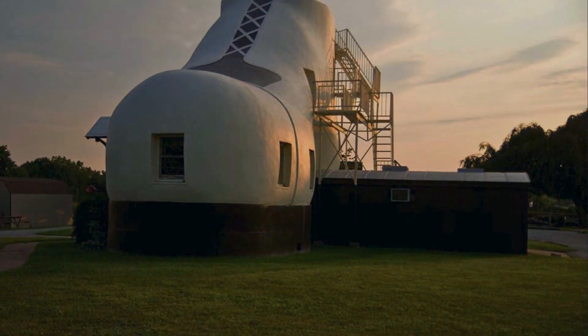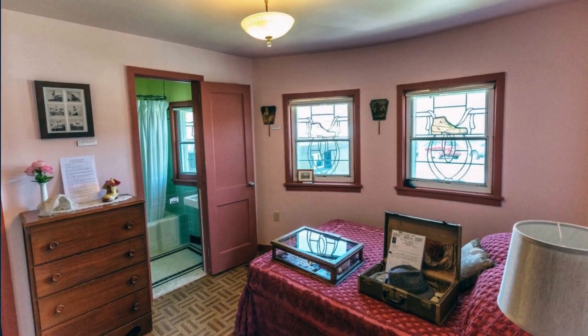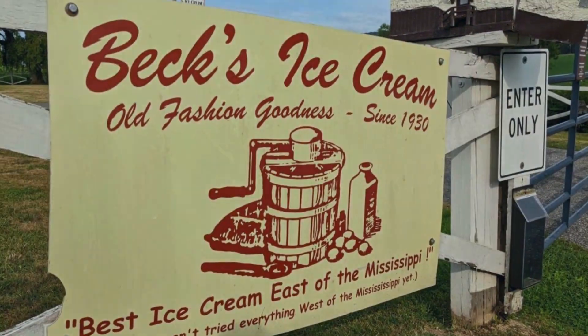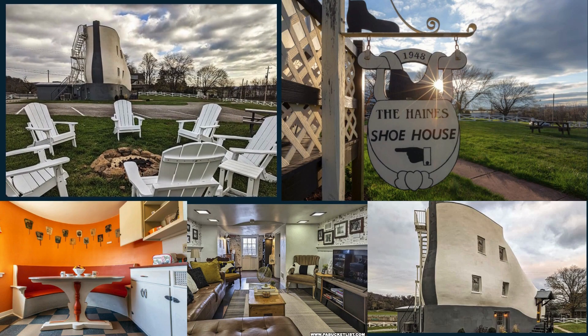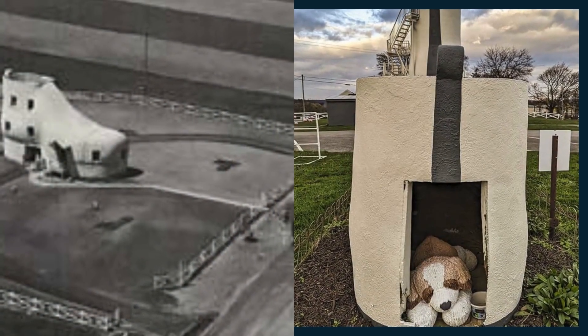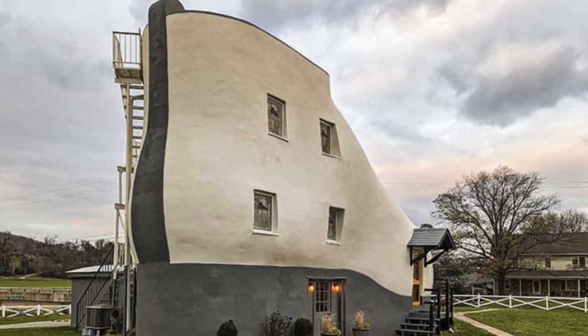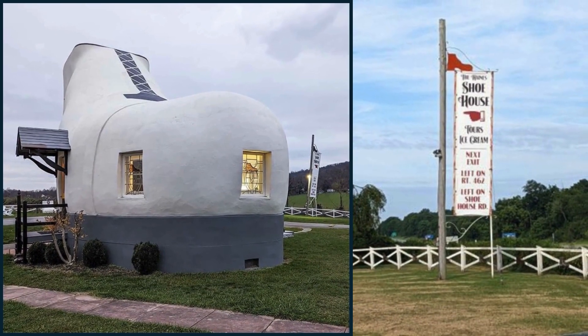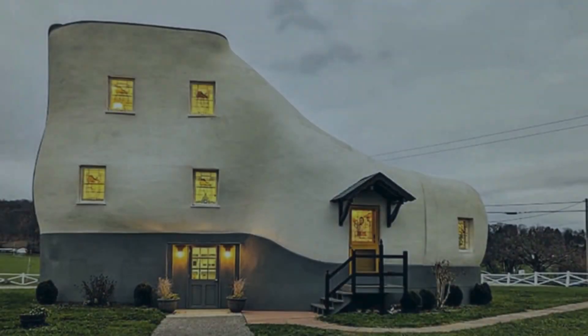Initially, this distinctive abode served as rental accommodation for elderly couples and newlyweds. Over time, it underwent a transformation, evolving into a museum and eventually housing an ice cream shop. Today, it stands as a charming Airbnb rental property. Nestled on Shoe House Road and accompanied by a shoe-shaped doghouse, this quirky residence stands as a visible landmark from US Route 30, and tourists often pause to capture a snapshot of this delightful colossal shoe house.